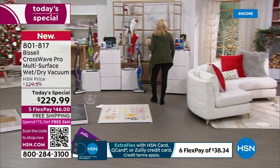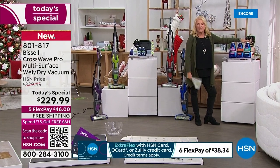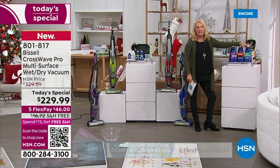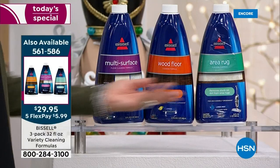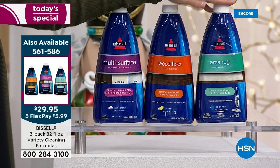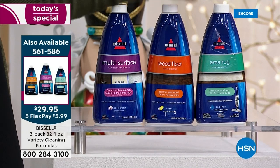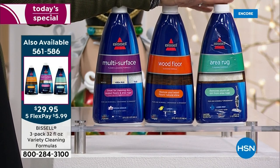A couple things to note. We have a really super value and this always sells out early. We've already sold about 300 of these. About half of you are picking up the cleaners too — which is great — and they work in your current Bissell machine. This is the multi-surface, this is the wood, and this is the area rug cleaner — a formula designed for all three. You can get all three for under $30. We still have five flex pay, and once you hit $75 of shopping with us, everything ships for free all day long.